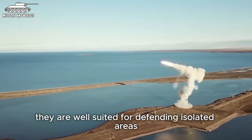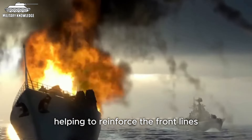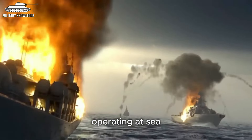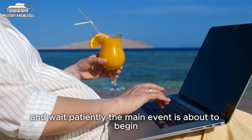They are well suited for defending isolated areas like peninsulas and islands, helping to reinforce the front lines while also supporting naval surface forces operating at sea. If you're curious to see how these missile systems would engage enemy warships, just have a seat right here on the beach and wait patiently. The main event is about to begin.